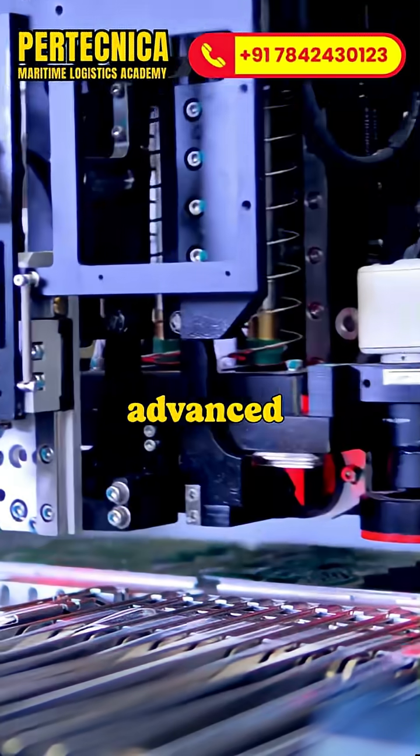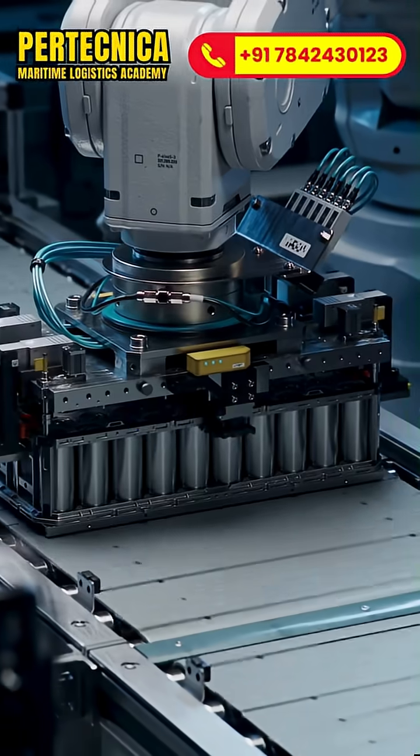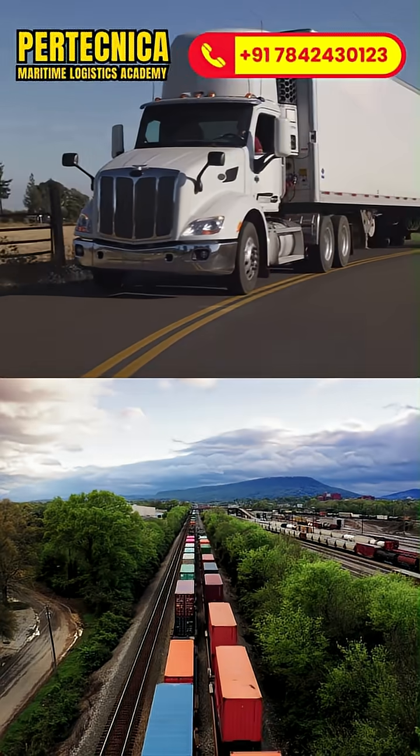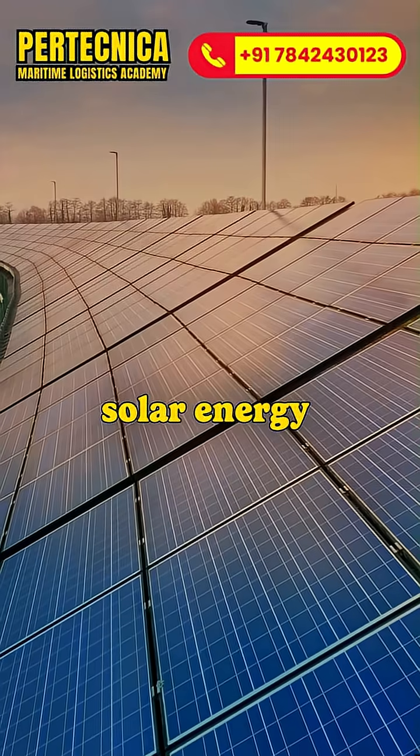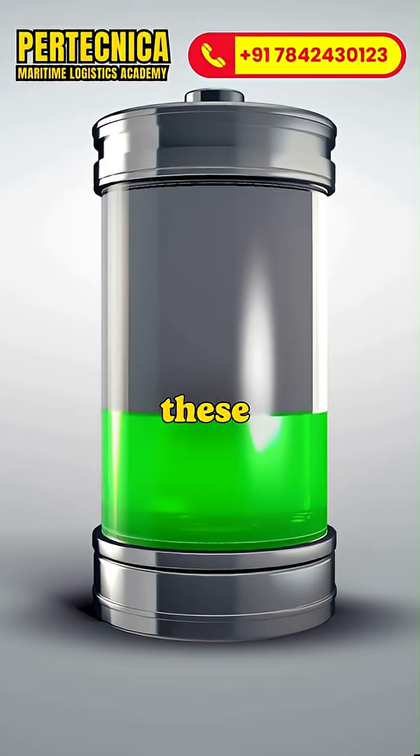Inside, advanced technology assembles cells, modules and packs. Next step: distribution to industries — electric vehicles, solar energy systems, inverters, electronics — all powered by these batteries.